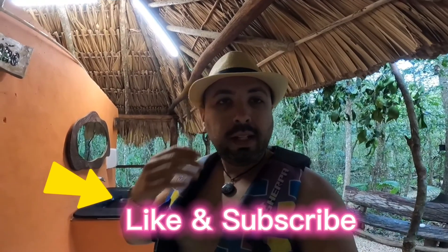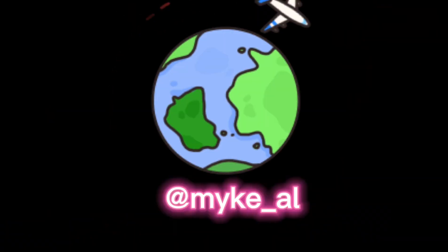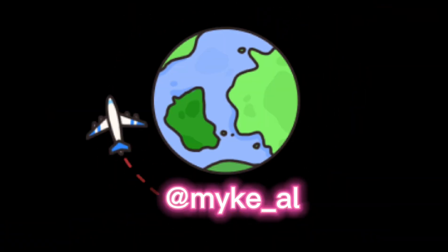Again, my name is Mike. Please subscribe to my channel and I will see you guys on the next trip. Take care, bye-bye!